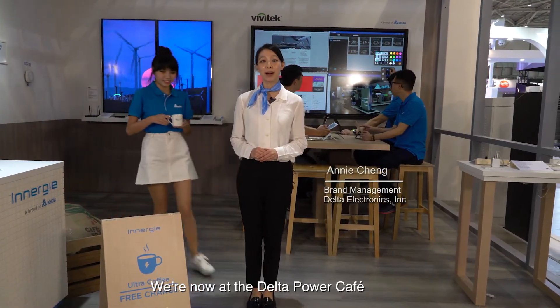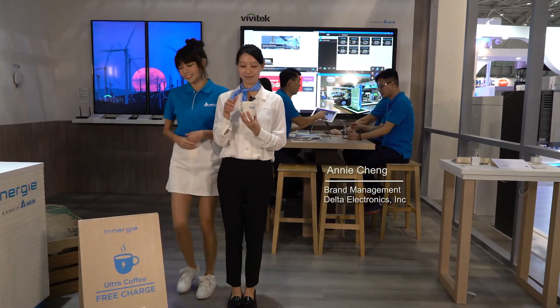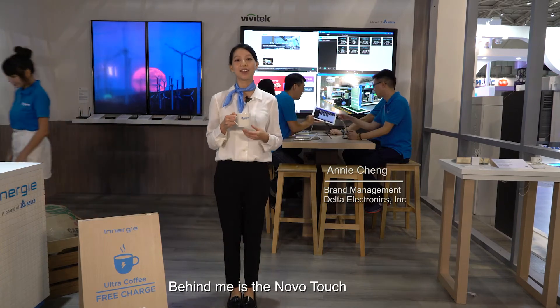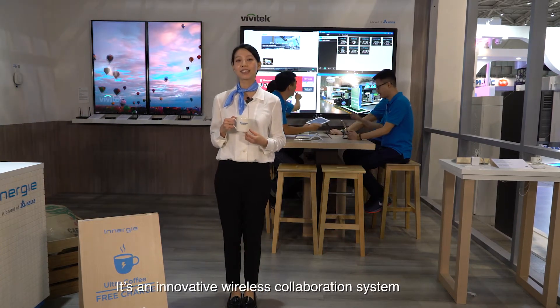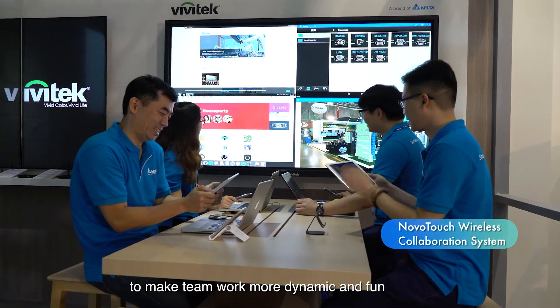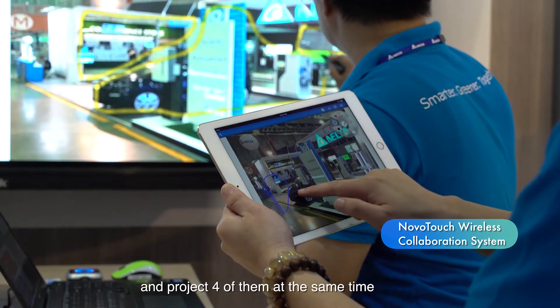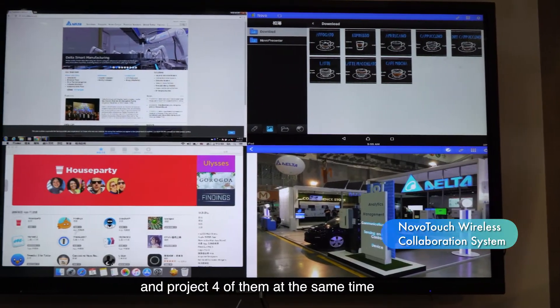And we're now at the Delta Power Cafe. Behind me is the Novo Touch. It is an innovative wireless collaboration system to make teamwork more dynamic and fun. You can choose up to 64 mobile devices and project four of them at the same time.